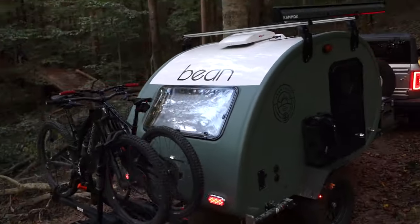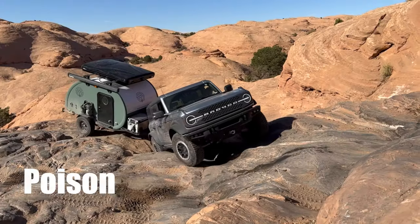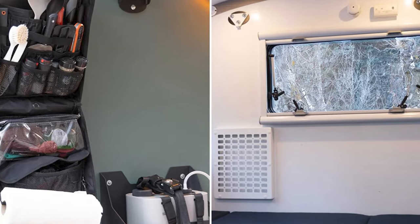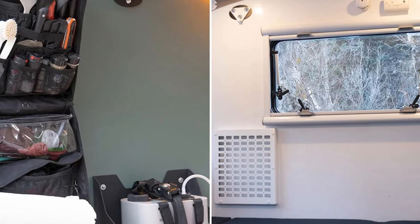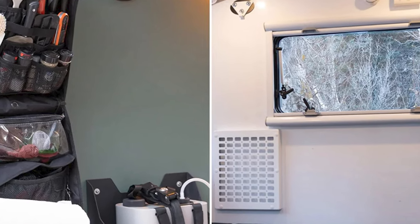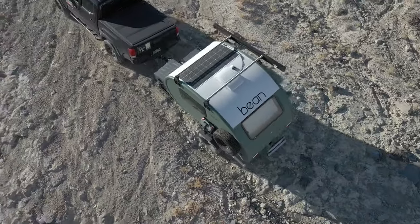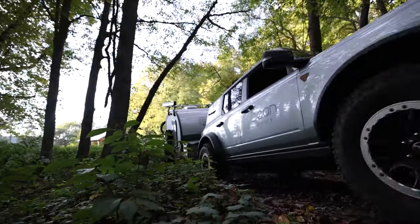Have you seen those? Now, I know what you're thinking — teardrop trailers, aren't they just glorified tents on wheels? Well, hold your judgment, folks. Because the Beanstalk 2.0 is not your average camping companion. It's like the Chuck Norris of teardrop trailers — small but packing a punch.